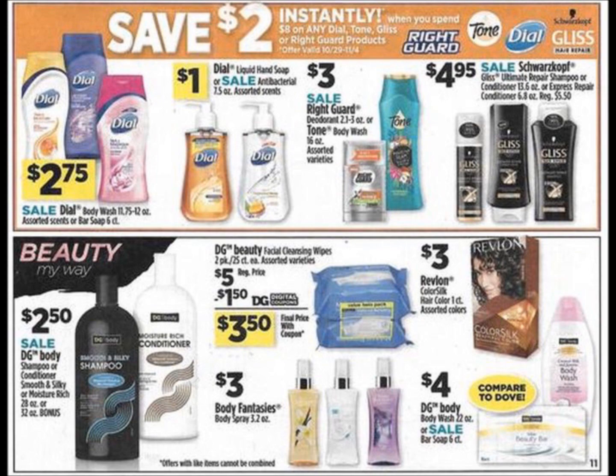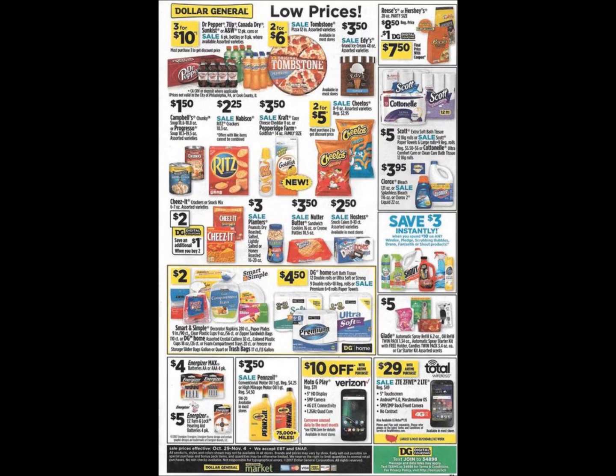Now we're going to go back to the last page of the ad, which is page 16. We have the Dr. Pepper products $3 for $10, Tombstone Pizza $2 for $6, and Edie's Ice Cream still on sale for $3.50. The Cottonelle Scott Toilet Paper — the Cottonelle looks like a 12-pack for $5. A couple rows down on the right side of the page, spend $10 on select Scrubbing Bubbles, Shout, Windex, and Pledge, and you're going to save $3 instantly at the register. I do have some older digital coupons on my account for these items. If we get digital or newspaper coupons for these items, make sure you're clipping those. This is probably going to turn out to be a good deal this week.